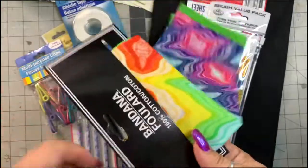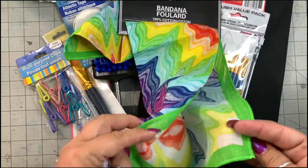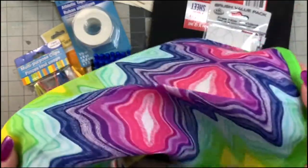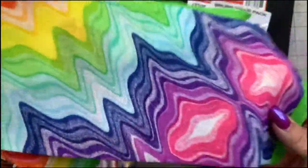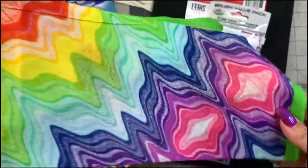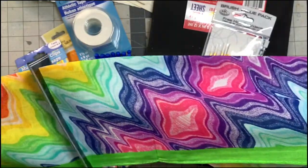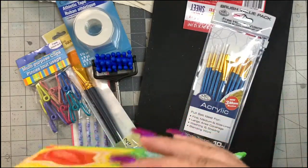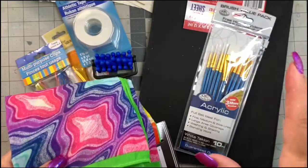Speaking of the rainbow journal, I also got this at Dollar Tree — it's a bandana. They have lots and lots of bandanas. What great fabric for journal covers! I think this would make a really good rainbow cover. It's $1.25, plenty big enough. I could have gotten two so the inside and outside covers match, but I wasn't thinking — I was in a bit of a hurry. I made the mistake of going to Dollar Tree on a Saturday — what a nightmare.